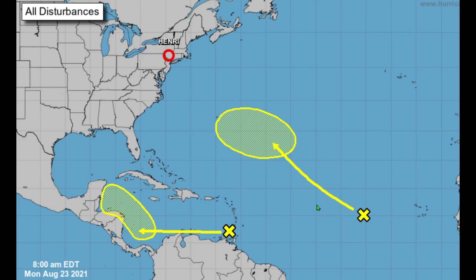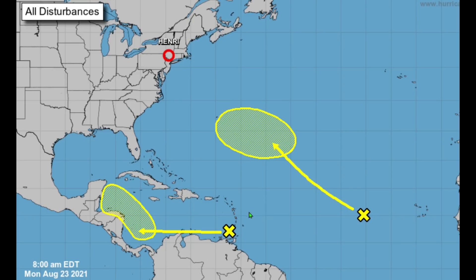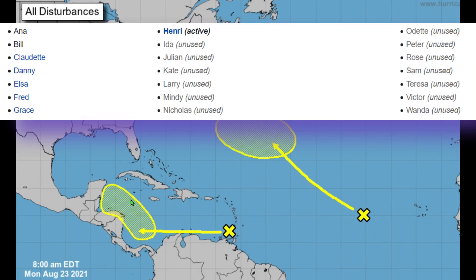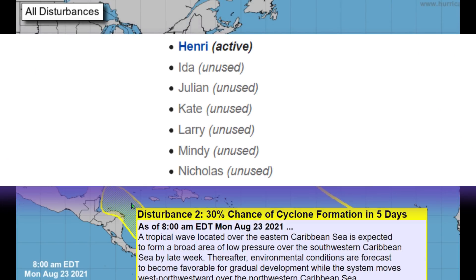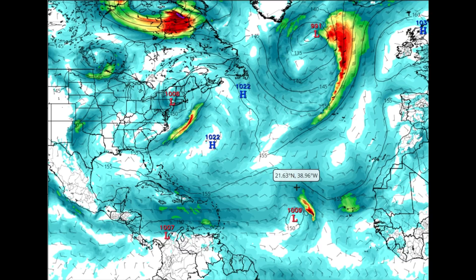On the current GFS chart, we have this first system — more than likely not forming, though I won't set that in stone yet. What I really want you to focus on is this second invest, because in about 24 to 36 hours we're going to see one of those long-track systems, as we have two storms forming near the Lesser Antilles and Leeward Islands. This first of those can easily take up the name I — as in Ida — the next storm on our 2021 Atlantic hurricane season list.